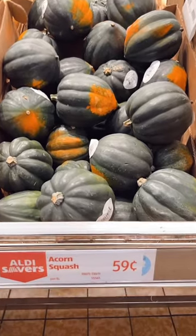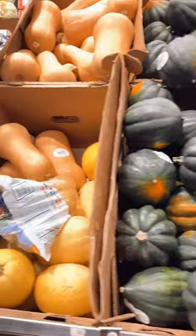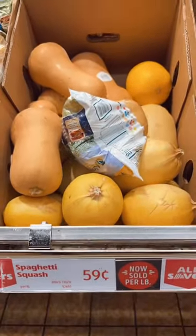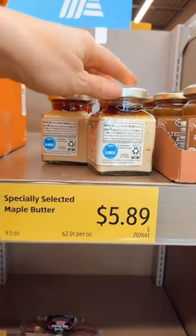Another really great Aldi find: acorn squash at $0.59 a pound, and this is probably the cheapest that I have seen. We also have spaghetti squash and butternut squash for $0.59 a pound. So this is a great find.